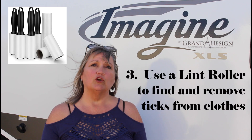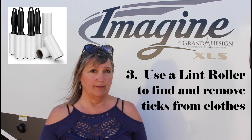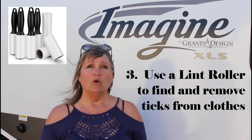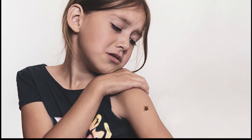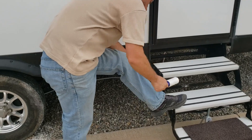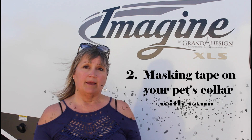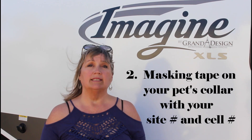Number 3: use a lint roller brush to roll over your clothes when you return from a hike, in order to capture any ticks that might be on your clothes. No one wants these pesky creatures getting on them, and they can carry diseases such as Lyme and Rocky Mountain fever. The sticky lint roller can pick them up off your clothes before they have a chance to take root in your skin.